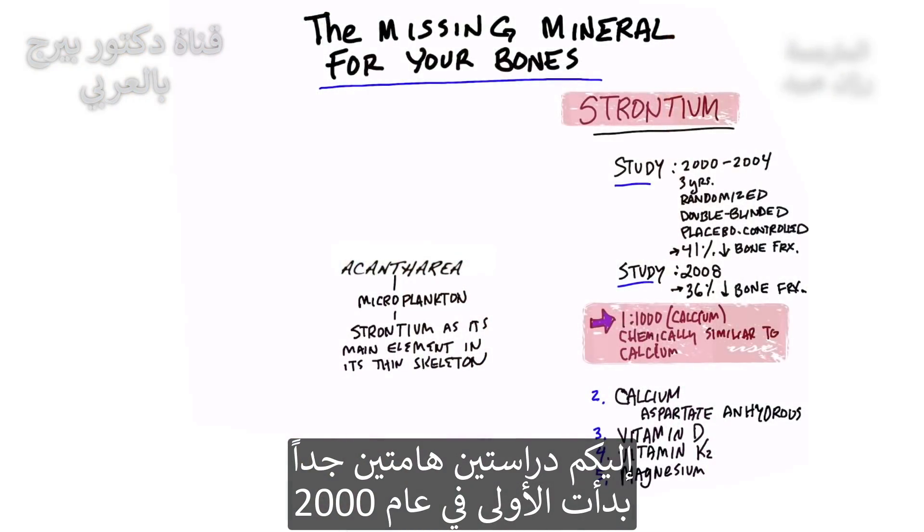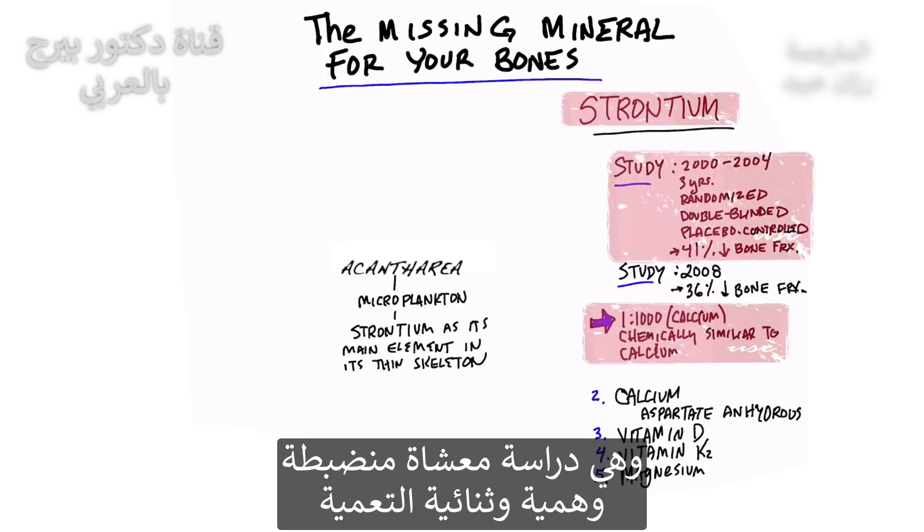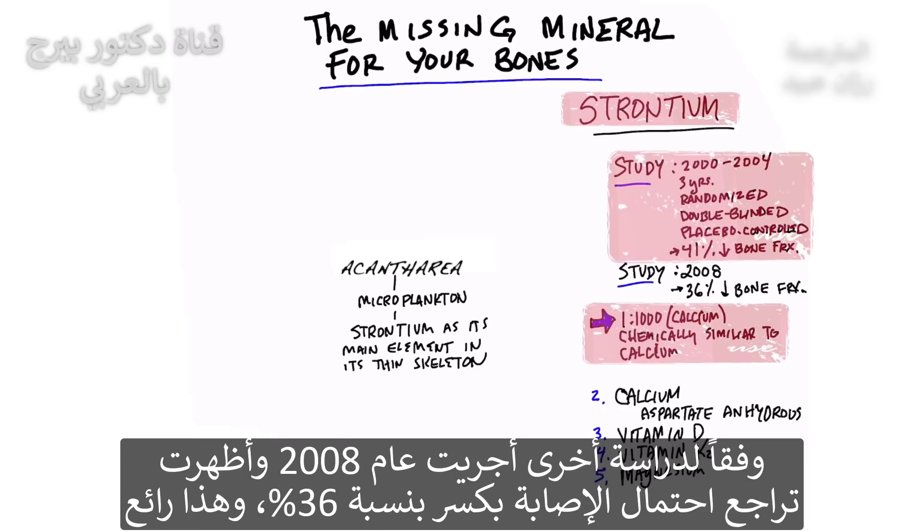There are two very interesting studies. The first one started in 2000, ran to 2004 — a total of three years — and was a randomized, double-blinded, placebo-controlled study. It found a decrease in risk of bone fracture by 41%, which is pretty significant. Another study in 2008 showed a decrease in bone fracture by 36%, also pretty significant.